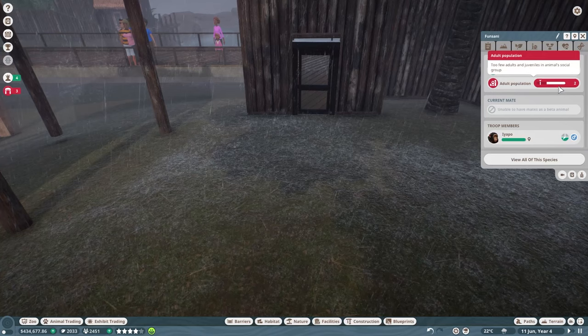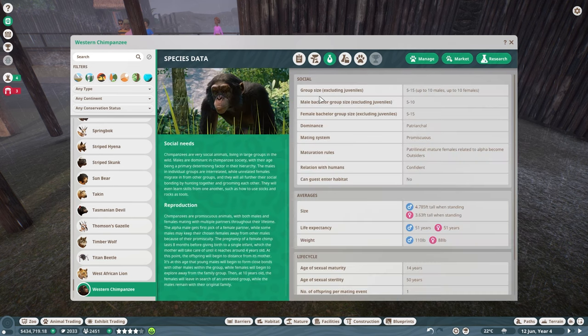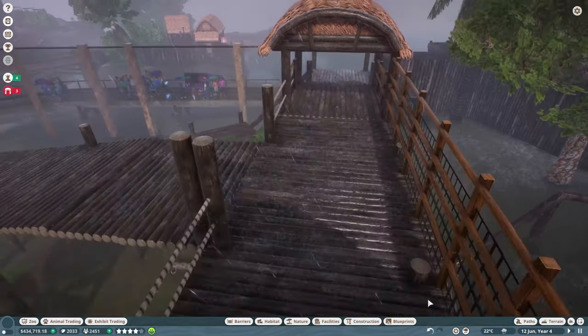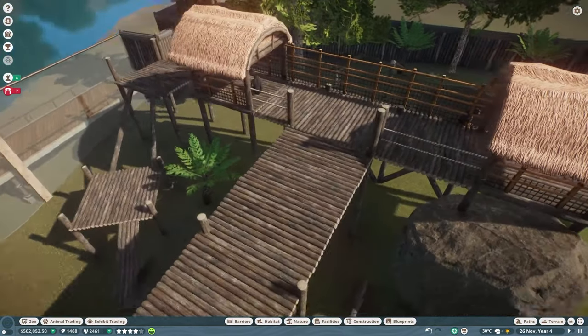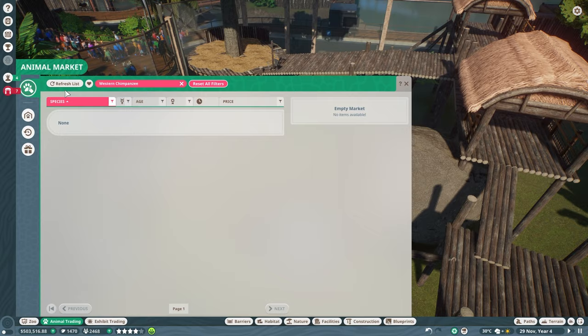Let's check the social group. I'll pause and check the Zoopedia — group size including juveniles is 5 to 15, up to 10 males and up to 10 females. Male bachelor group 5 to 10, female bachelor 5 to 15. We can definitely grab some additional females. Longevity isn't the best at 350 conservation credits, but we have over 2,000. We were also able to find an additional male — so now we have two males and one female.